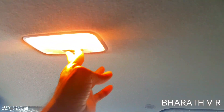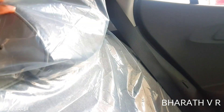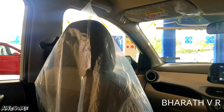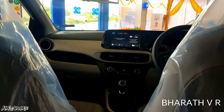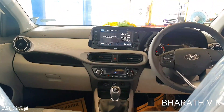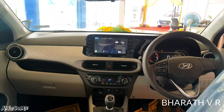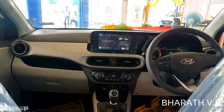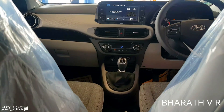The roof has a white color finish. There is one central cabin lamp. The rear seat has height-adjustable headrests, while the front seats have fixed headrests. This is how the cabin and dashboard look from the rear seat with the instrument cluster and infotainment system turned on.